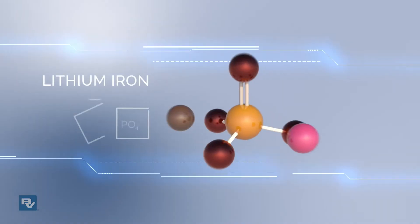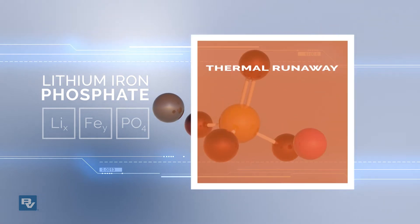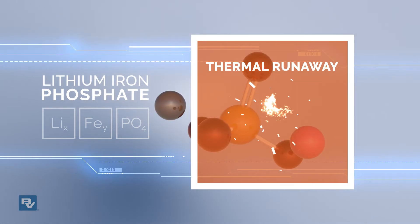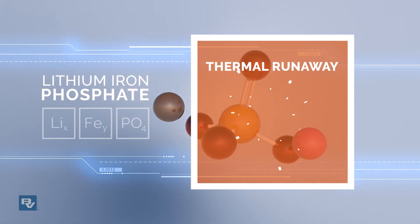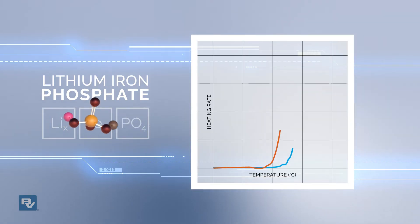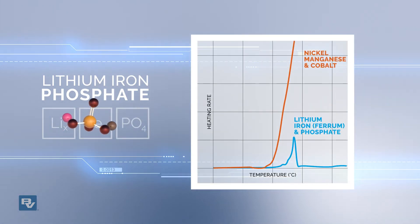Lithium iron phosphate is also the least prone to thermal runaway, which is when a battery short circuits, heats up, and can unfortunately catch fire. Unlike other lithium-ion batteries, when lithium iron phosphate is forced to short circuit, it remains cool and composed.